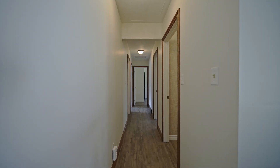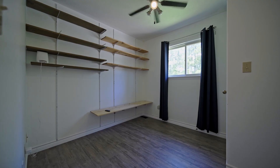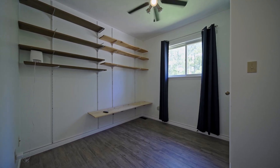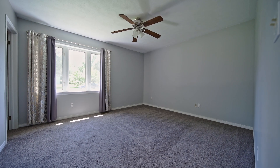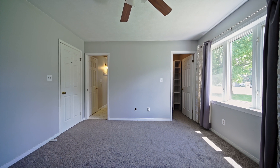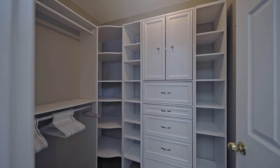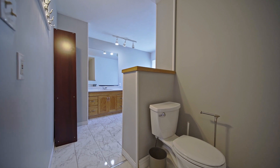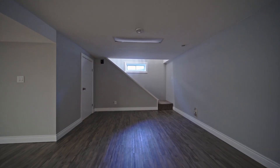Coming down the hallway, you have a large pantry for all those extra baked goods. On the right side of the hall there's a three-piece bathroom with a shower, another bedroom, another bedroom, and a second bedroom off the back of the home. Then we have the primary bedroom and ensuite — a really spacious room with a large walk-in closet and a massive ensuite bathroom.